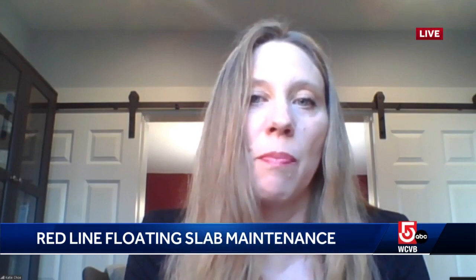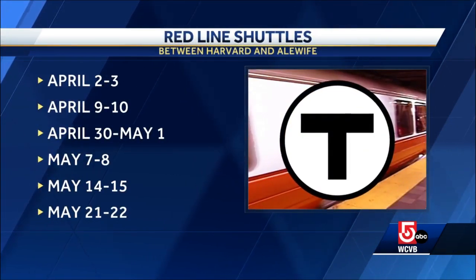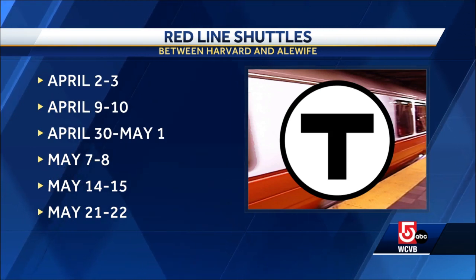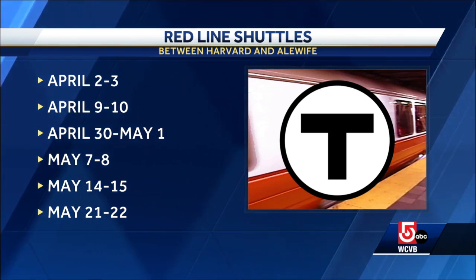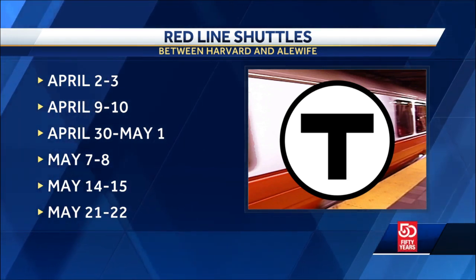For the thousands of people who travel through that area, what do they need to know? We are replacing red line service with buses between Alewife and Harvard for this weekend and then a series of weekends over the course of this year so we can complete the project. We just ask for people's patience — it can be stressful to change your commute. Please bear with us as we replace trains with bus shuttles and allow a little extra time. We do it on weekends to try to impact a smaller number of people, but we know people use the red line on weekends.